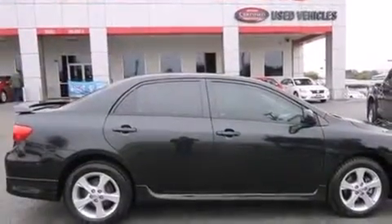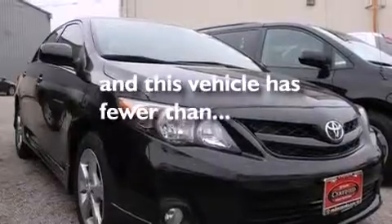Also included are a rear window defroster, rear impact crumple zones, a keyless entry system, and this vehicle has less than 35,000 miles.